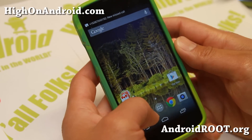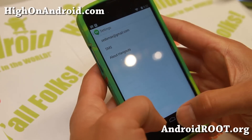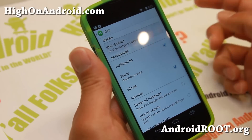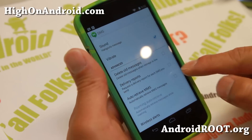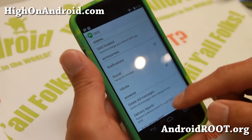SMS and MMS is now integrated with your Hangouts app. When you receive an SMS or MMS message, you'll get it right in your Hangouts inbox. This will save you a bunch of money on text messages if you use it along with Google Voice. You'll be paying zero dollars in texting fees from your carrier, never mind the fact that you can also check your SMS and MMS when not on your phone.